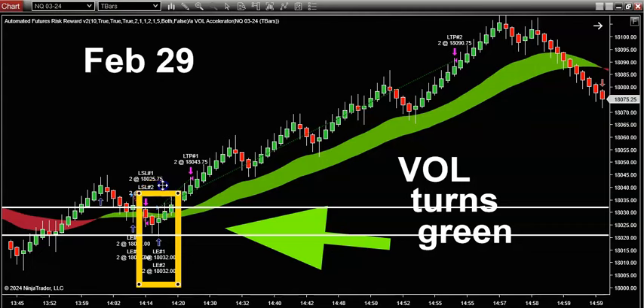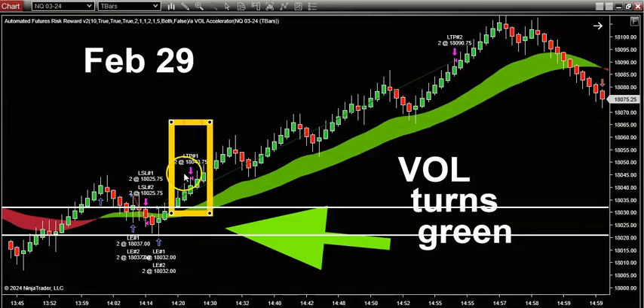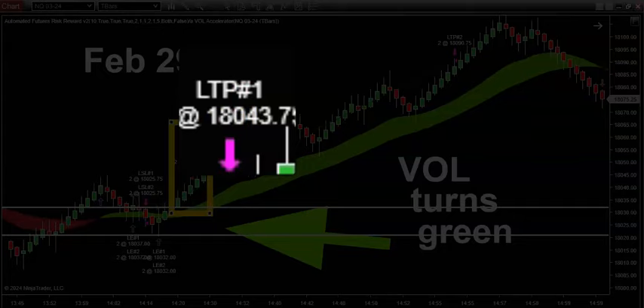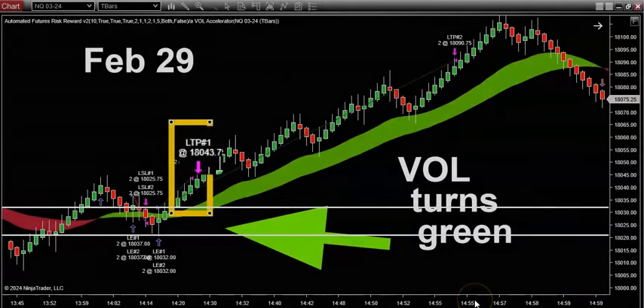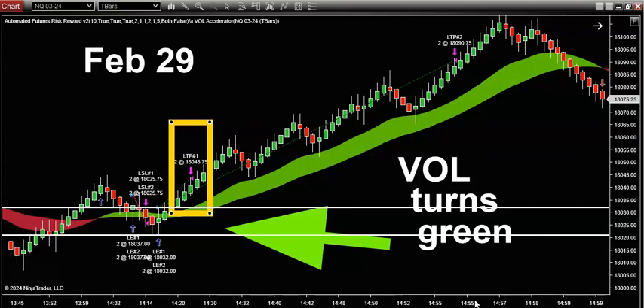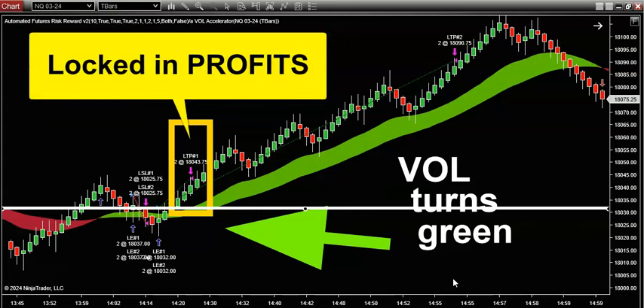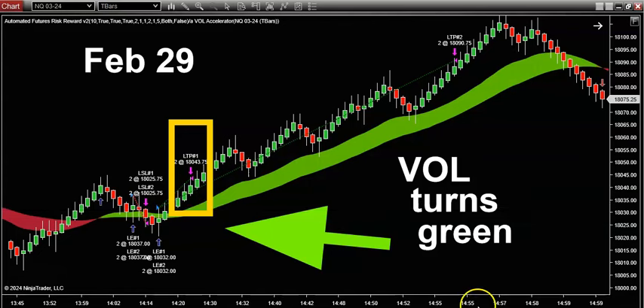So I'm in this long trade, and the first thing I always try to do is get to break even. There's my exit on the first half of the trade. I can't tell you how important it is to take risk off the table, because when you do that, you can move your stop loss up to entry. When you do that, you've locked in profits and you cannot lose on this trade.